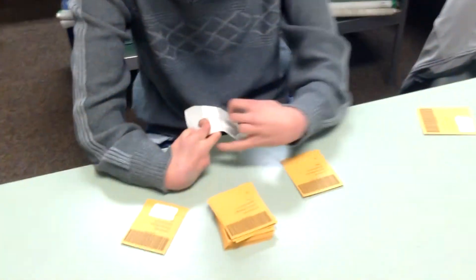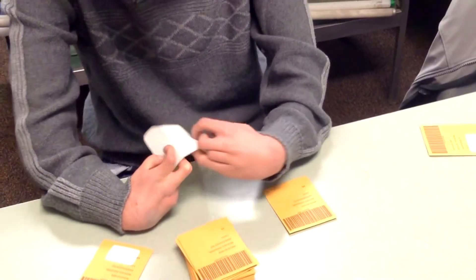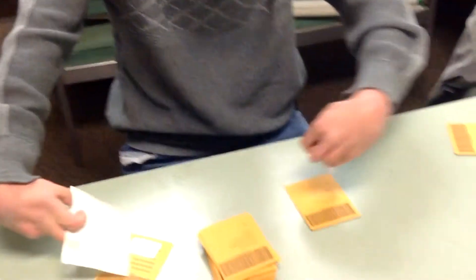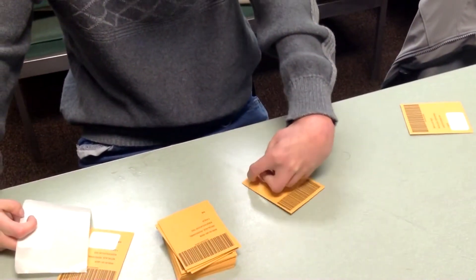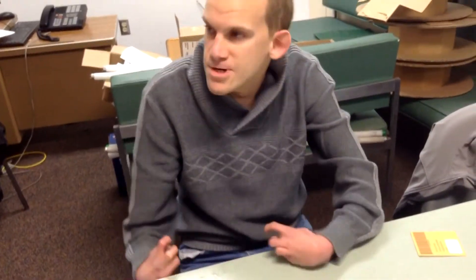Kevin has Ballard-Gerald syndrome, kyphosis, and mild scoliosis. Because of this, he has limited use of his hands and has trouble peeling the labels off the roll and placing them on the envelope efficiently. Because of the precision required to place a label in the correct position, the majority of the envelopes Kevin labeled were incorrect and could not be used.